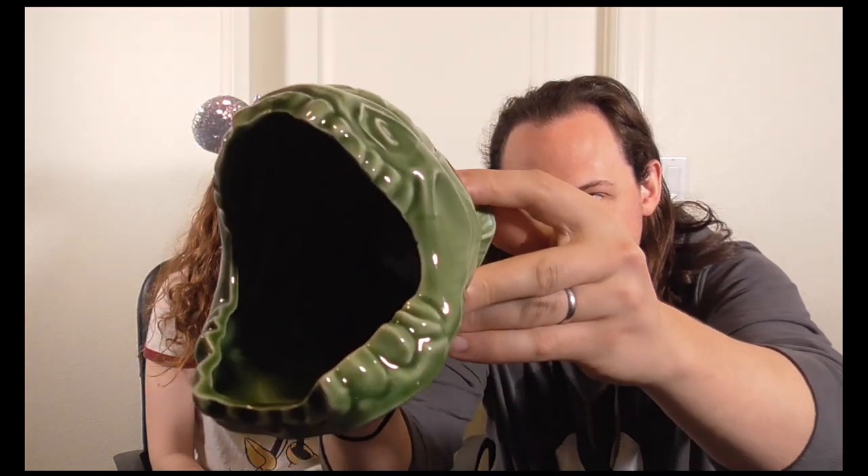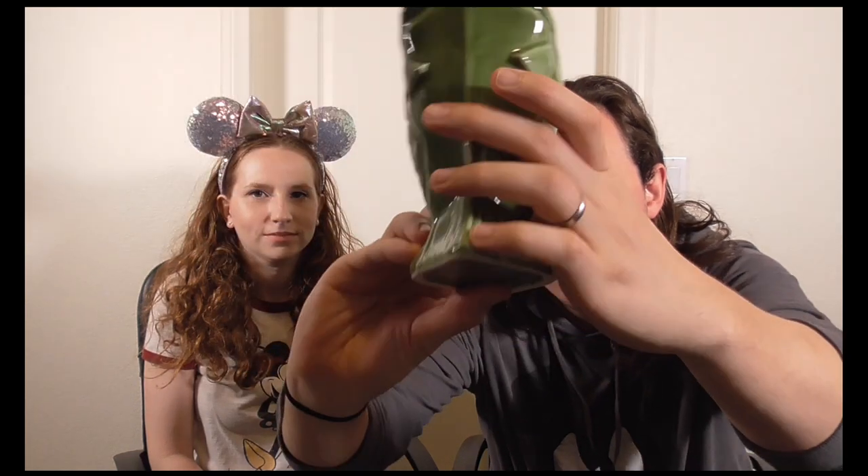Our next stop is Trader Sam's, also at the Disneyland Hotel. We went a little crazy with tiki mugs, which we love. We've been to Trader Sam's in Orlando, so we decided to add Disneyland exclusive mugs to our collection. Our first tiki glass is the Piranha Pool — it's pretty awesome. All the glasses we got seemed to be green. They're nice quality; on the bottom it says 'Trader Sam's First Edition.' The price with the drink included was $46.